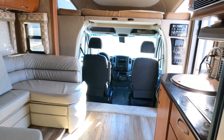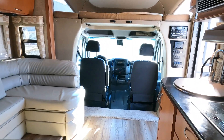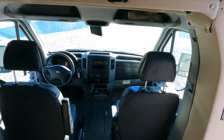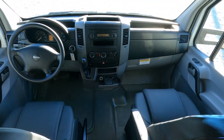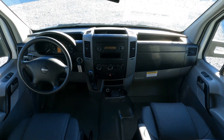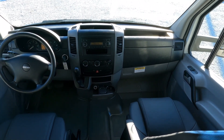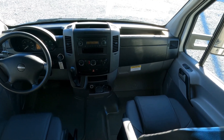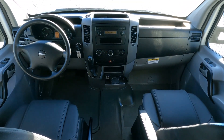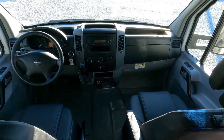This is a 2008 Four Winds Siesta 24SA, 79,000 miles, $54,900 while it lasts — Mercedes-Benz Sprinter, Freightliner, Dodge Sprinter, same thing. Call before coming to look to make sure it's available: 706-965-7929. We take trade-ins and financing is available with approved credit. Thanks so much for watching — smash that thumbs up — and look forward to seeing you here in beautiful Ringgold, Georgia.